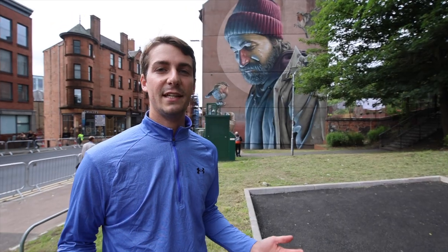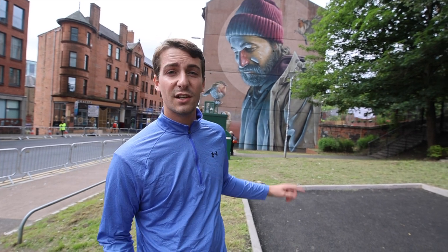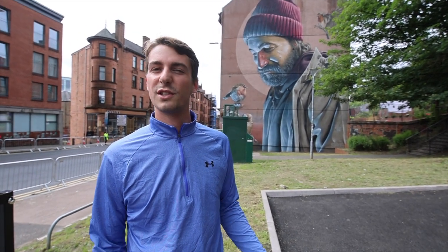Coming into Glasgow you see the huge art culture that they have here, and one of the really cool things is you run into so many murals across the city. There's actually a two-hour trail that you follow and you can see 29 murals across the city. We're not even following the trail and we've found like seven so far. There are also so many museums and art galleries that you can go into.